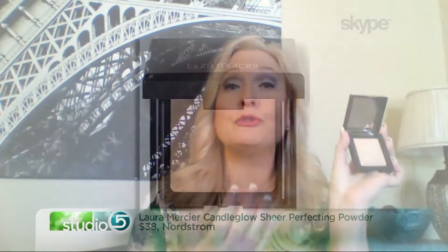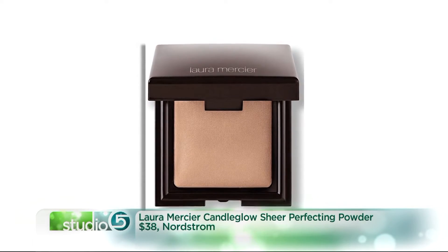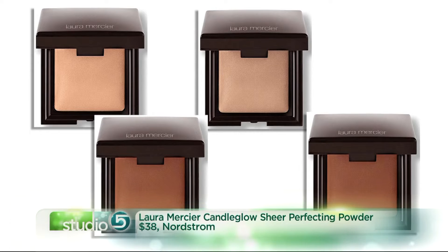The product I would recommend and have found that I love for this is Laura Mercier Candleglow Sheer Pressed Powder. It's got a luminosity to it — a true glow to the skin, not super shiny. For those of us who are aging, it doesn't highlight fine lines and wrinkles; it just casts that perfect dewy, luminous look and features the things you want to focus on.